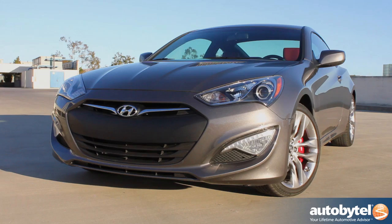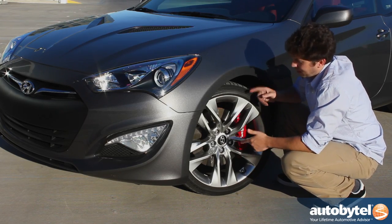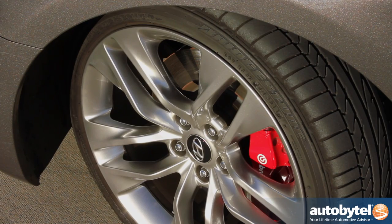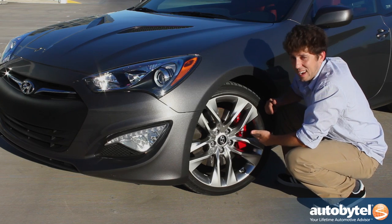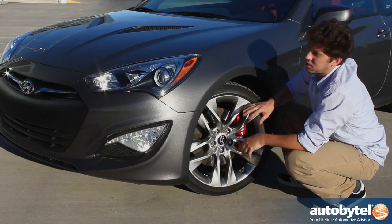Being an R-Spec model, Hyundai made sure to include everything that you need and left out everything that you don't. Like these 19-inch wheels wrapped in sticky Bridgestone Potenza rubber measuring 225 up front, 245 in the rear, and housing a set of exotic Italian Brembo brake calipers inside.